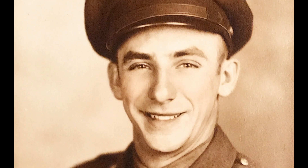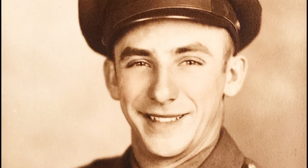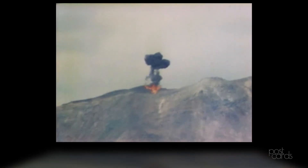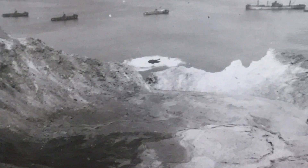My grandfather was in the war, but I don't think he liked to talk too much about it. I've heard a lot of stories passed down — maybe him telling a few stories here and there.